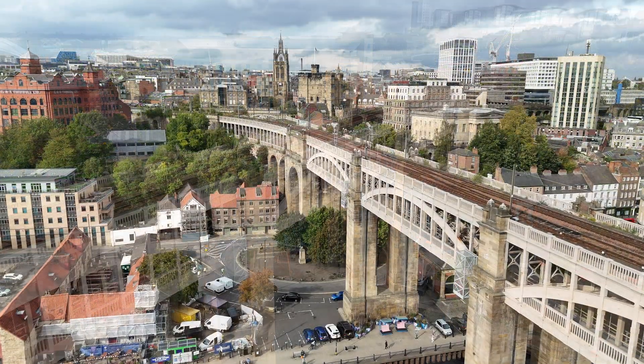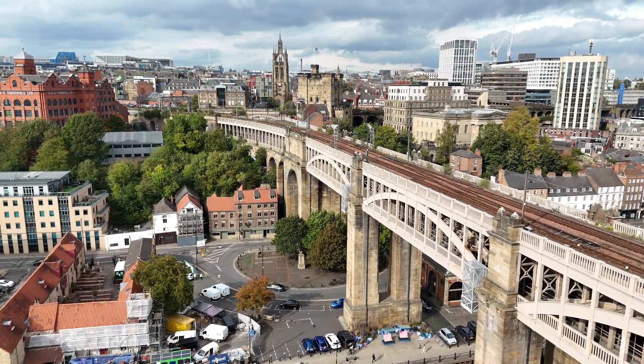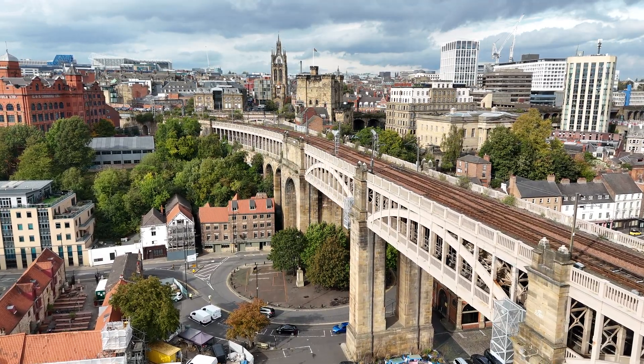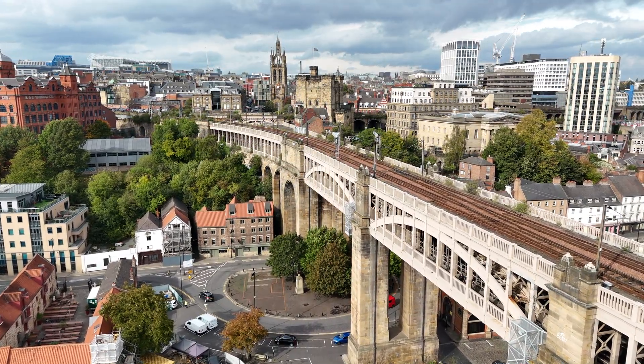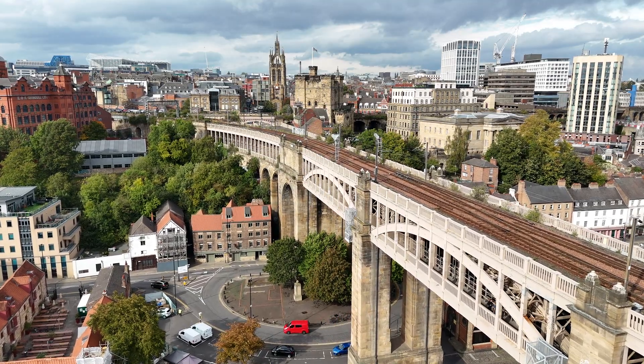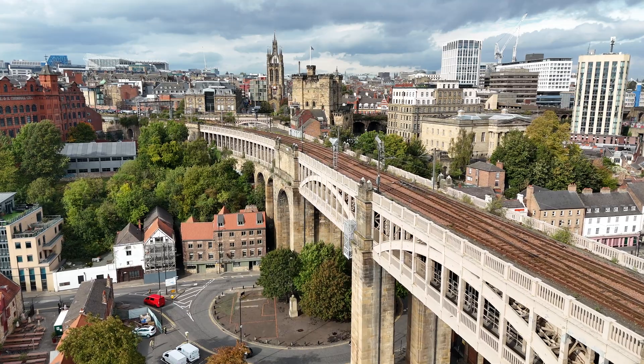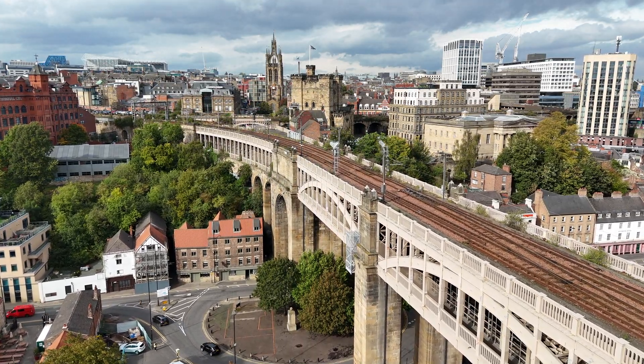Through the mid-20th century, the bridge soldiered on. Timber was replaced with steel, tracks reduced from three to two, and weight limits imposed. But by the 1990s, corrosion and cracking raised fears for its survival. The future of the High-Level Bridge was at stake.